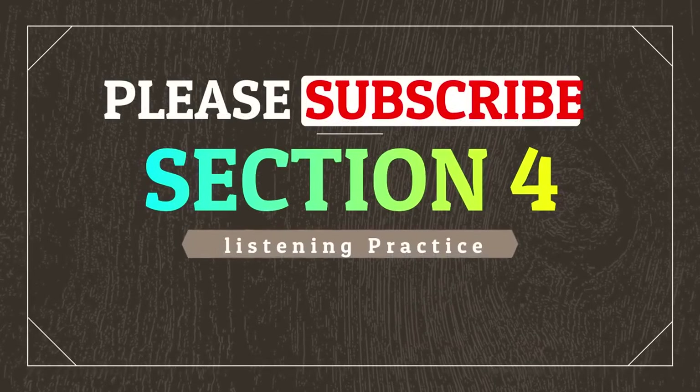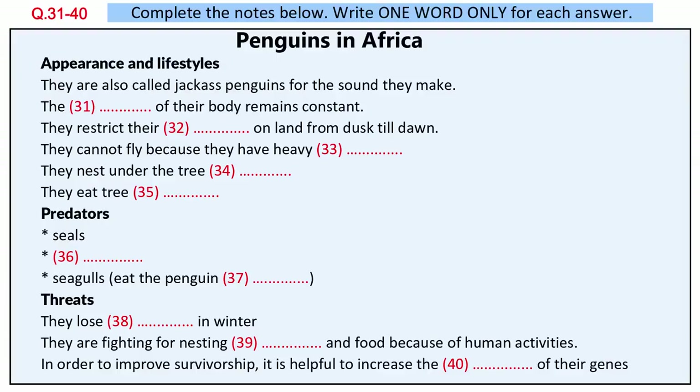Section 4. You will hear part of a lecture about African penguins. First, you have some time to look at questions 31 to 40.